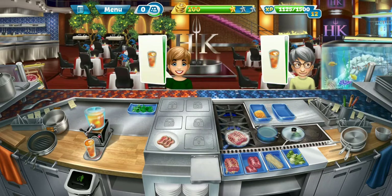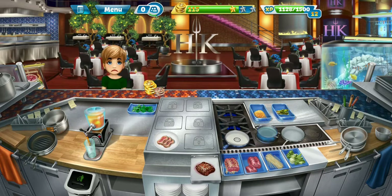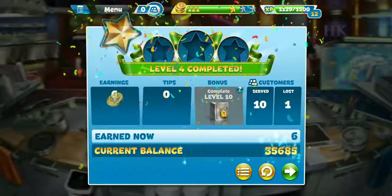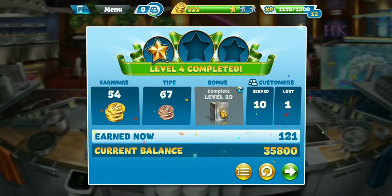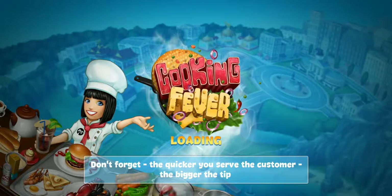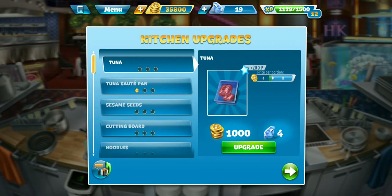Oh, lost her. All right, this is the last customer — we'll be lucky to two-star this. This is horrible, this is absolutely horrible. Not even two stars — wow. So yeah, level four completed, one star, just like any other level we're not three-starring. We will be going back to it in the future, I'll guarantee you that.